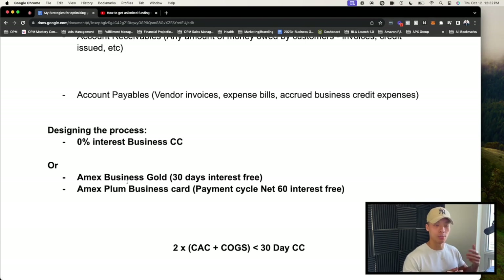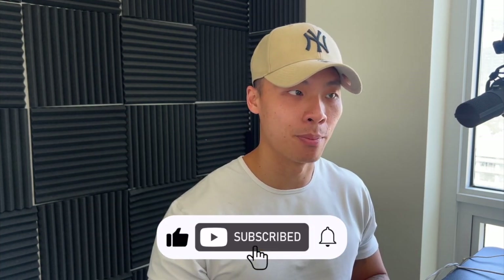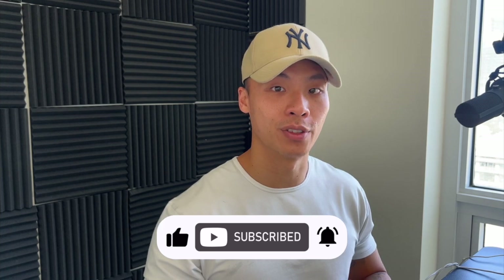I hope this makes sense. I know it's pretty in-depth in terms of how I break it down and it might be a little confusing, but that's why I created this document — to help you better understand the process. If you have any questions, make sure to comment down below and I'll create another video if you need a better demonstration of how this method works. I'll see you guys in the next video.